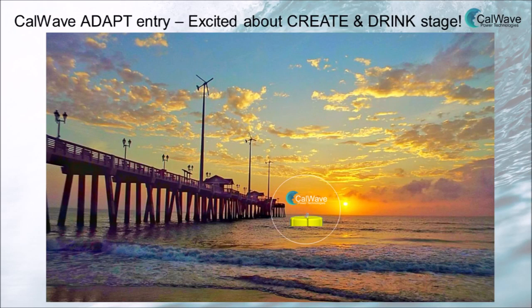Our main development challenges before the create-and-drink stage are to refine our RO simulations and test the reliability of our inflatable hull with our local manufacturing partner, Hogan Sales. Our team will then build and test the system in our assembly facilities here in Oakland, California. Thank you, and please visit us at calwave.energy.